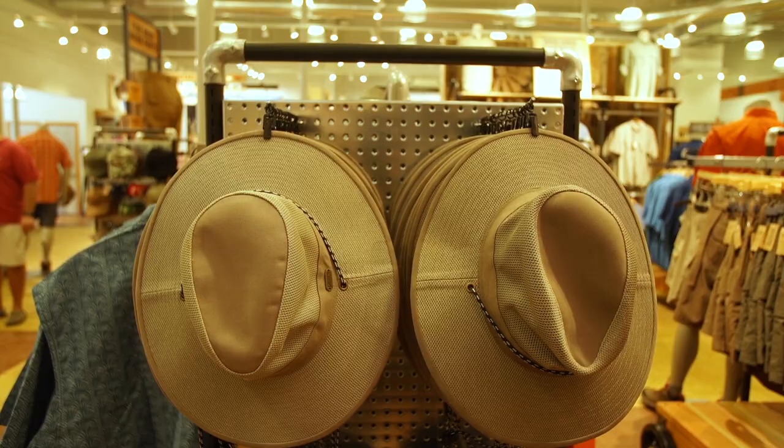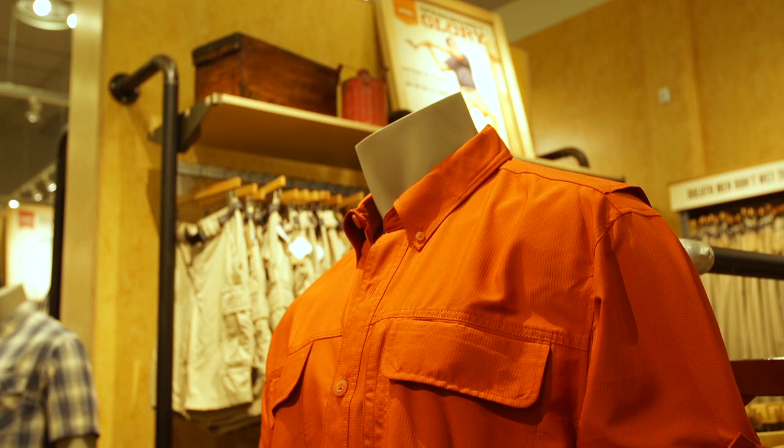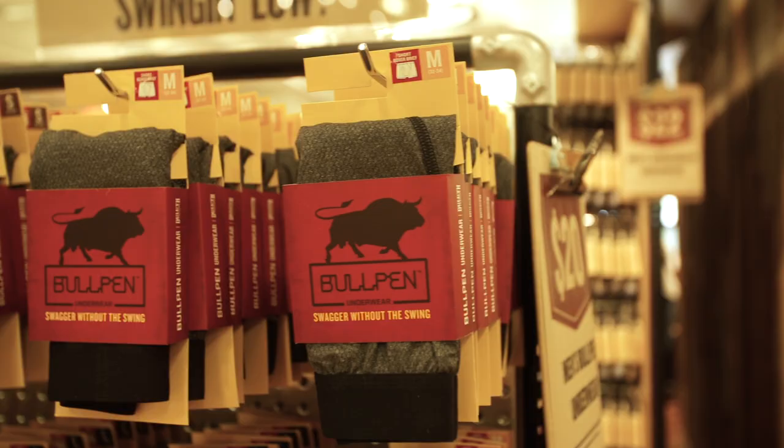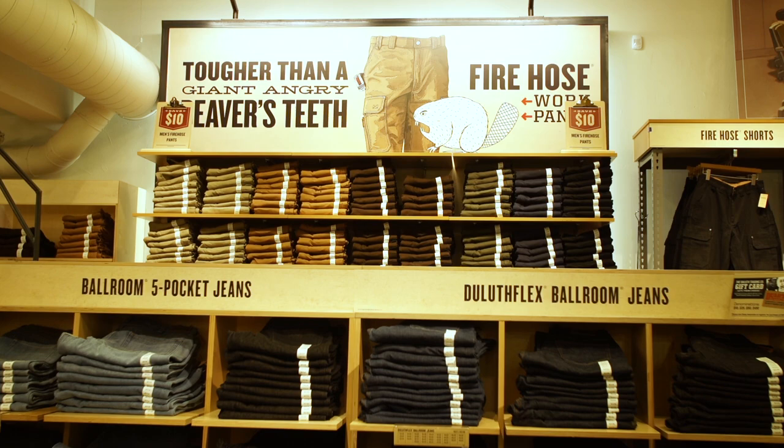Whether it's camping, hunting, or fishing, we have products for all those activities. It's not just a workwear nine-to-five person — this is a 24/7 I'm out in the wilderness, along with workwear. We have a lot of different items in the store that are going to work well for outdoor and work.